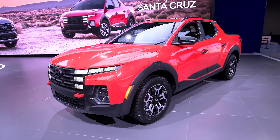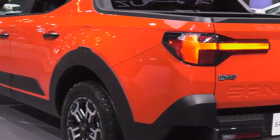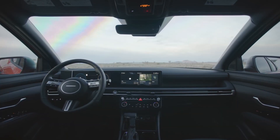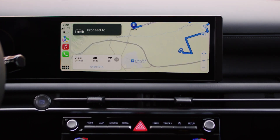We'll close it out with the Hyundai Santa Cruz, their popular crossover truck. You're going to get this offered in a variety of different powertrains, designed in California. Tons of technology on the inside. Many of these vehicles are not only on dealerships now, but expect to see them this summer. I'm Mike Caudill.